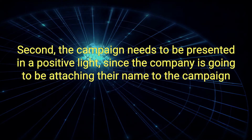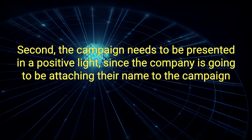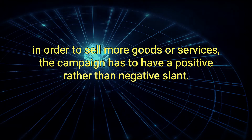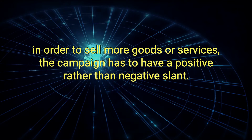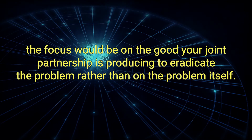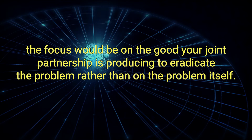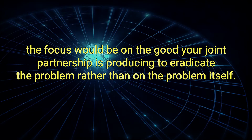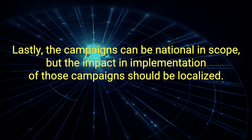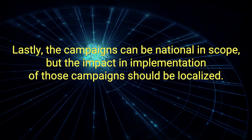Second, the campaign needs to be presented in a positive light. Since a company is going to be attaching their name to the campaign in order to sell more goods or services, the campaign has to have a positive rather than negative slant. For example, in a hunger campaign, the focus would be on the good your joint partnership is producing to eradicate the problem, rather than on the problem itself. Lastly, the campaigns can be national in scope, but the impact and implementation of those campaigns should be localized.